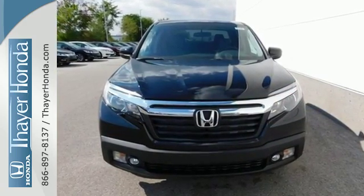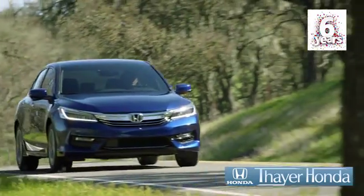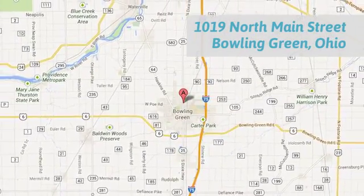Come in for a test drive. Your Honda is happy to pass the savings and quality on to our customers. Call, click, or stop in today. We are conveniently located at 1019 North Main Street in Bowling Green, Ohio.